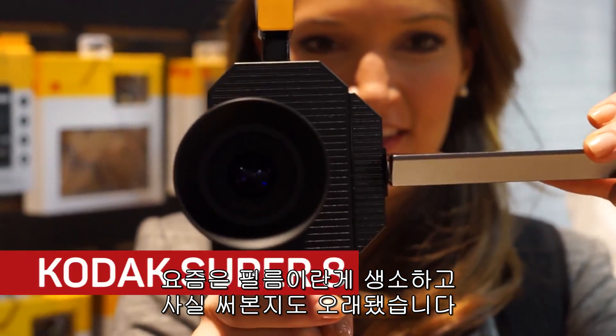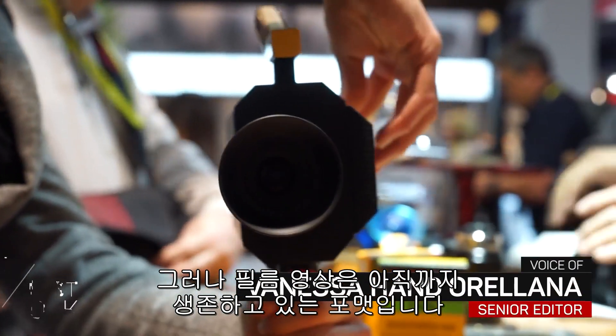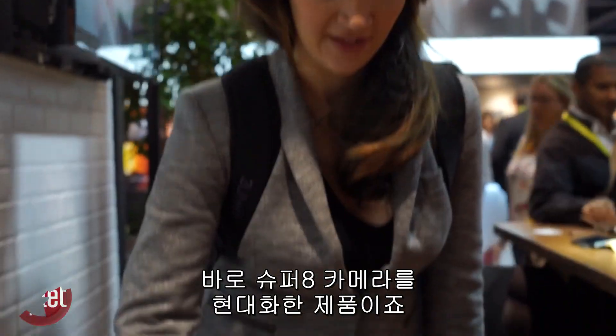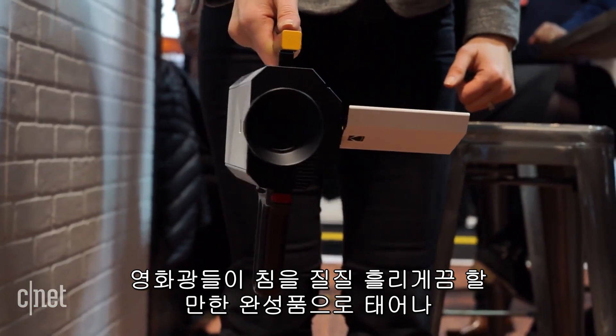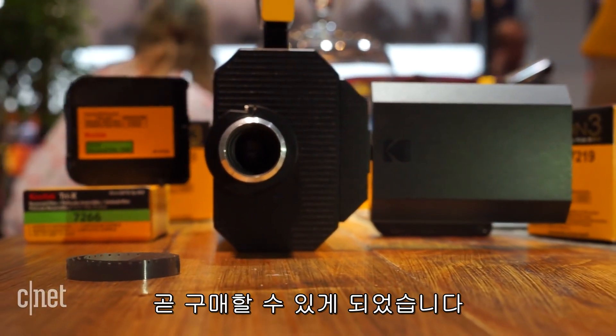It's been a while since most of us used film cartridges, but it's a video format that apparently never died, and now Kodak is staging a comeback. This is the modern take on the Super 8. We saw it last year as a prototype at CES, and now this is the living, breathing model that will make film purists drool and will be available in stores.